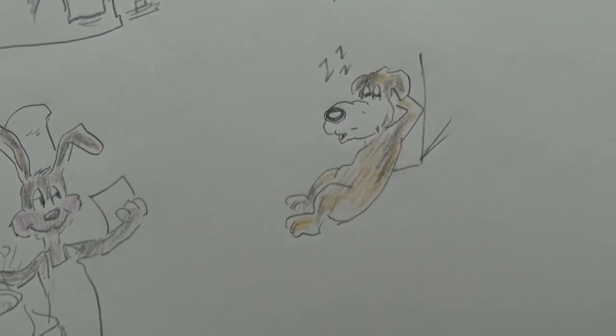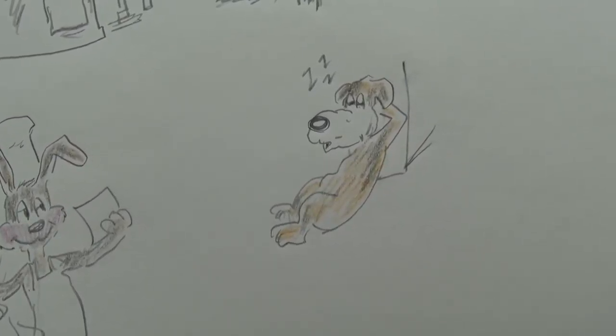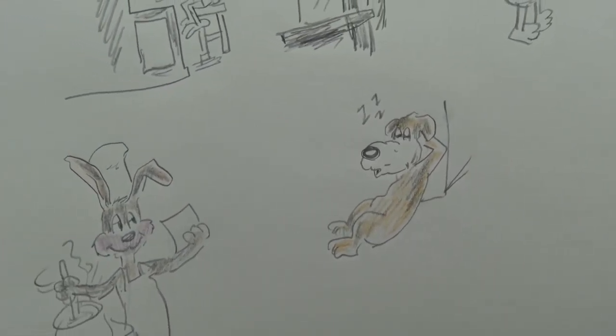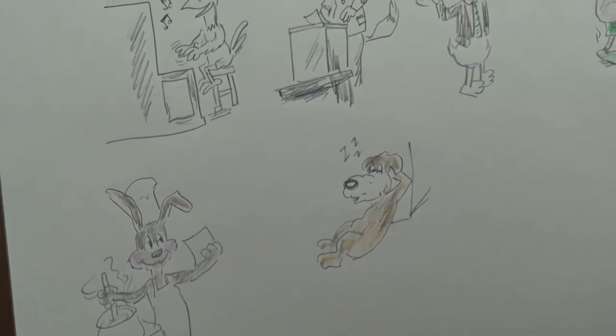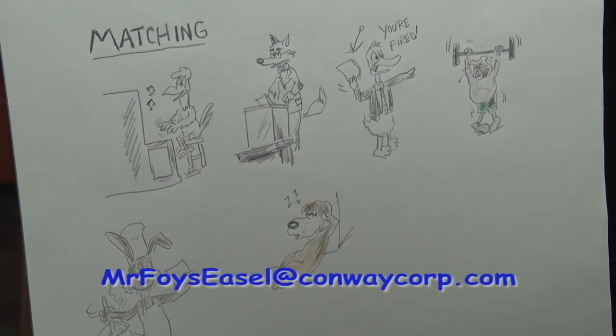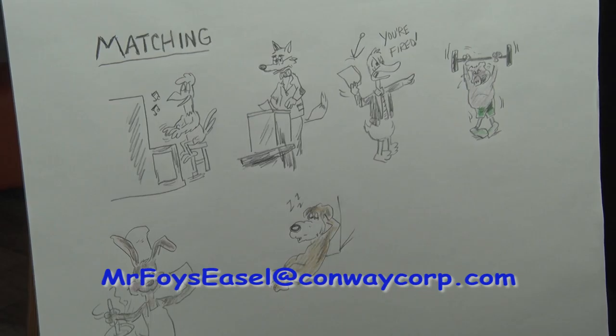That about wraps it up. We've got a number of activities and one non-activity. We'll wind it up there. And remember, you can contact Mr. Floyd's Easel at ConwayCorp.com.